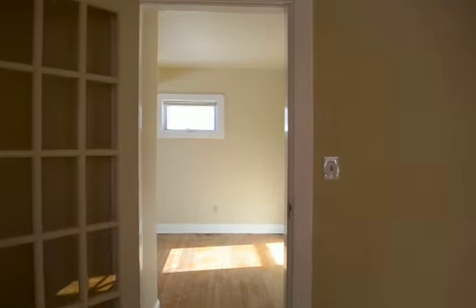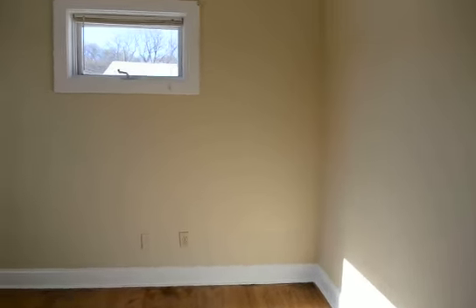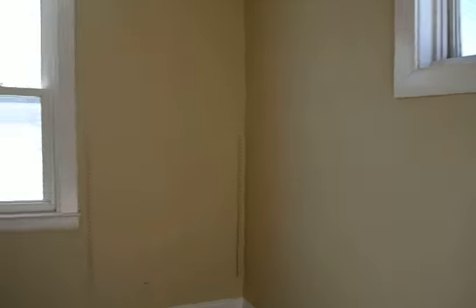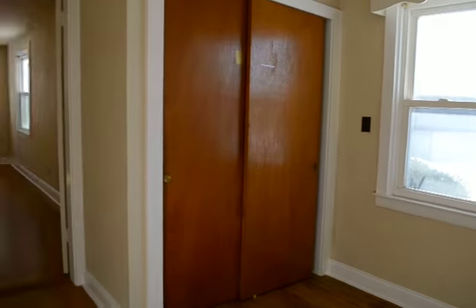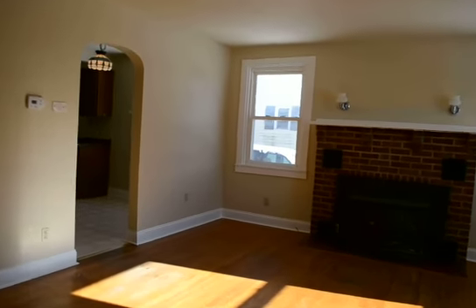On this first floor we've got two bedrooms. This is bedroom one. Back to the living room.